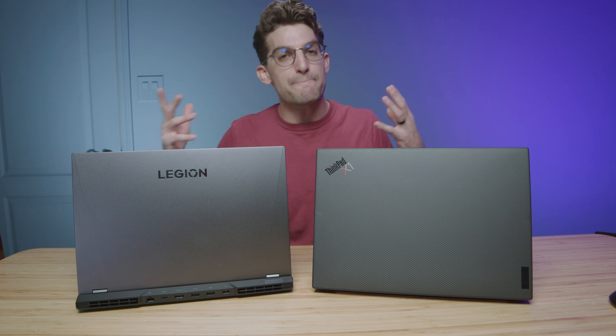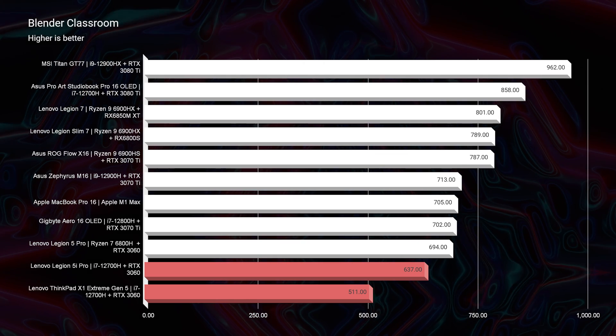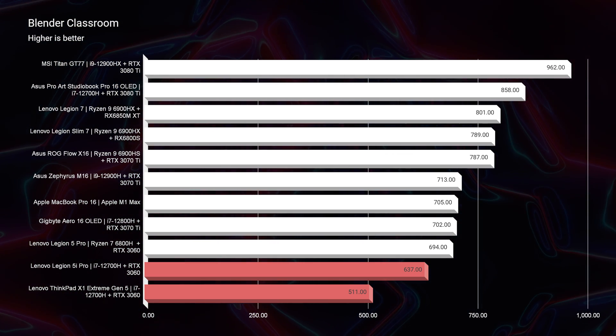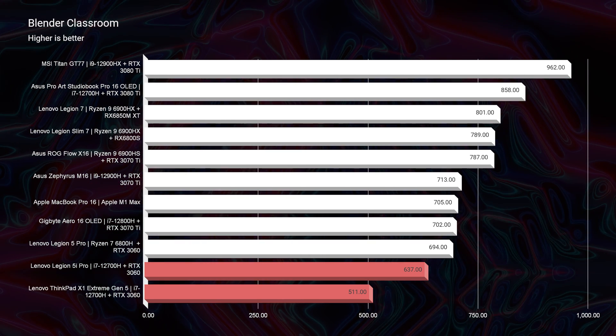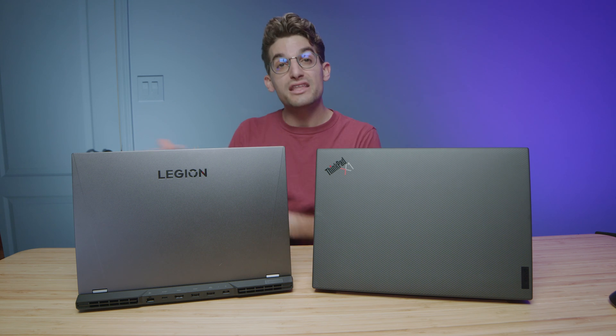In the Blender classroom benchmark, both laptops sit near the bottom of the chart, because the RTX 3060 is not the best GPU for Blender — it requires a lot of GPU power, and the 3070 Ti's are really showing off there. With that said, the Legion 5i Pro is still beating out the X1 Extreme even in this benchmark.